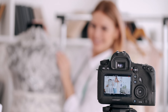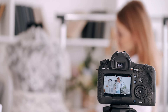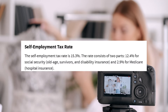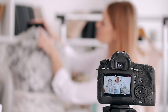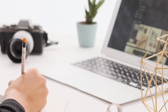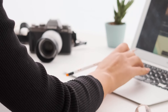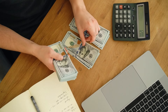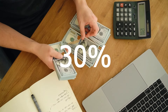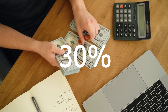Make sure you are regularly transferring the amount you think you will owe at tax time for self-employment tax, which is 15.3% of your net income, plus your federal and state income taxes. Always contact a tax professional to get an accurate estimate of what you should be transferring. But if you have absolutely no idea what to transfer, a good rule of thumb that many business owners use is estimating 30% of your income to save for taxes.